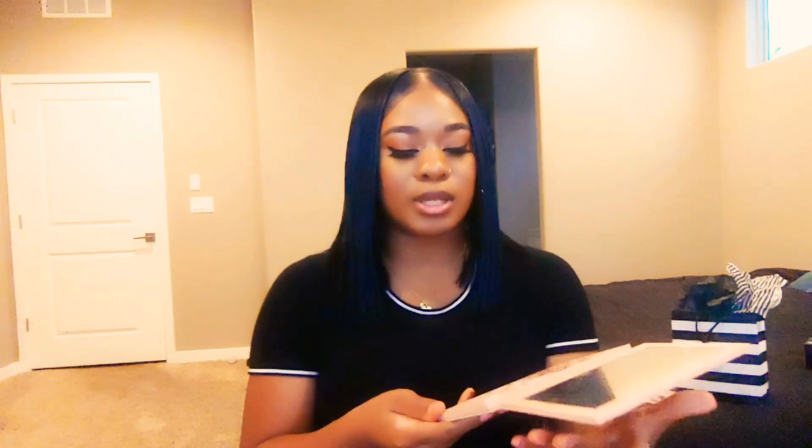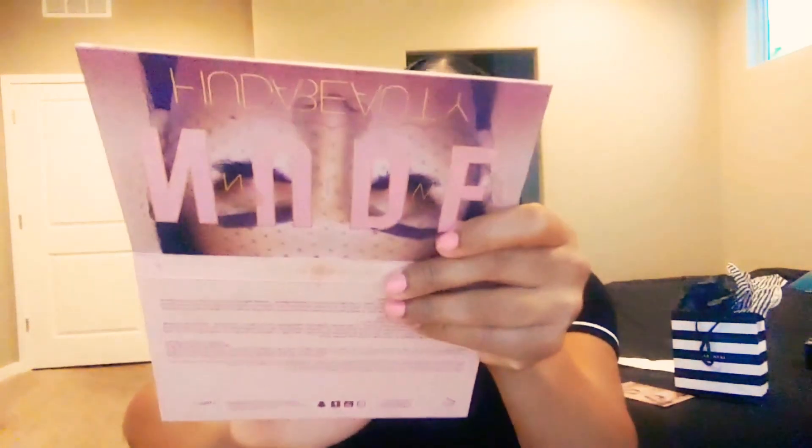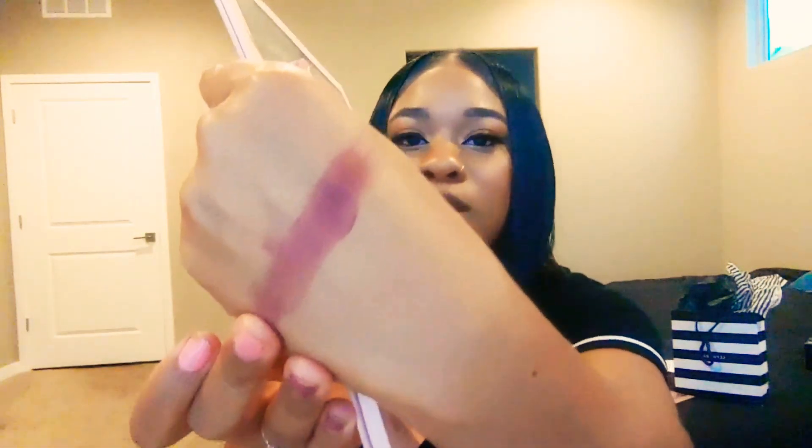These are the only two things I do not like about this palette — that is the con. But the pros are that I love the color shades and the pigment on them. Look at that — it really does have a lot of pigment. That's just beautiful right there.